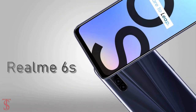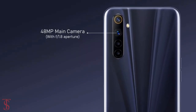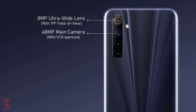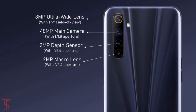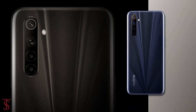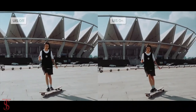In terms of camera, the Realme 6s features a quad camera setup on the rear that houses a 48MP main camera with f/1.8 aperture, plus an 8MP ultra-wide-angle lens with a 119-degree field of view, plus a 2MP macro and 2MP depth sensor with f/2.4 aperture. The quad cameras are capable of recording 4K videos at 30fps and also support UIS video stabilization for anti-shake video recording.